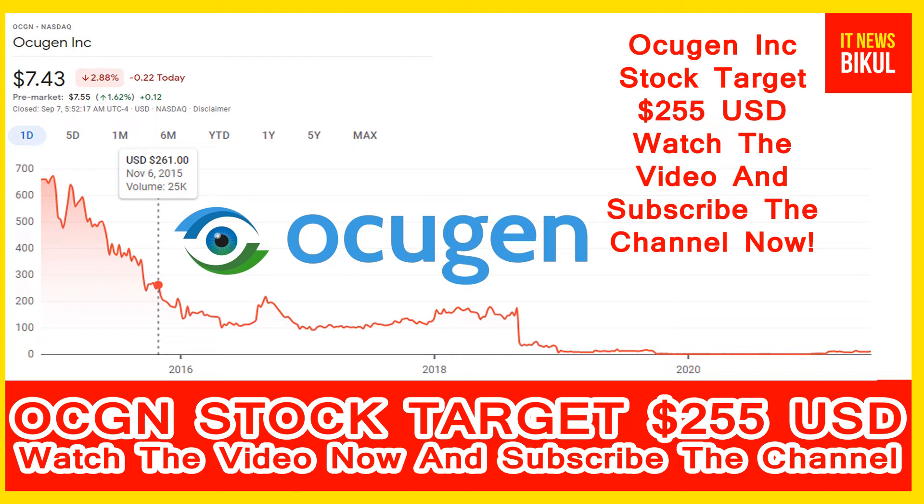Looking at the chart of OCGN stock, the highest price was made on 6th November 2015 at $251 USD. Now OCGN stock is available at very cheap rates, and there is a very big opportunity for investment because a bounce-back chart pattern is appearing. Yes, in OCGN stock the bounce-back chart pattern has begun now.